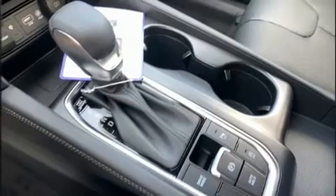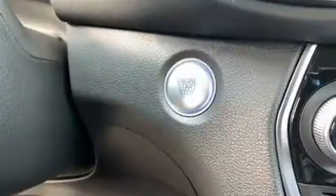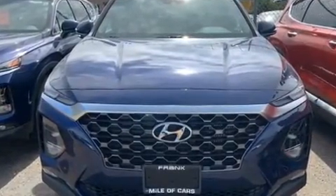Passengers are protected by various safety and security features including dual front impact airbags with occupant sensing airbag, head curtain airbags, traction control, and brake assist.